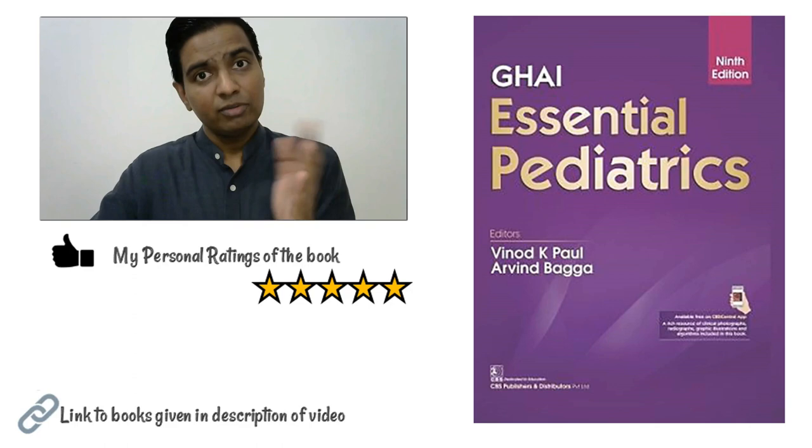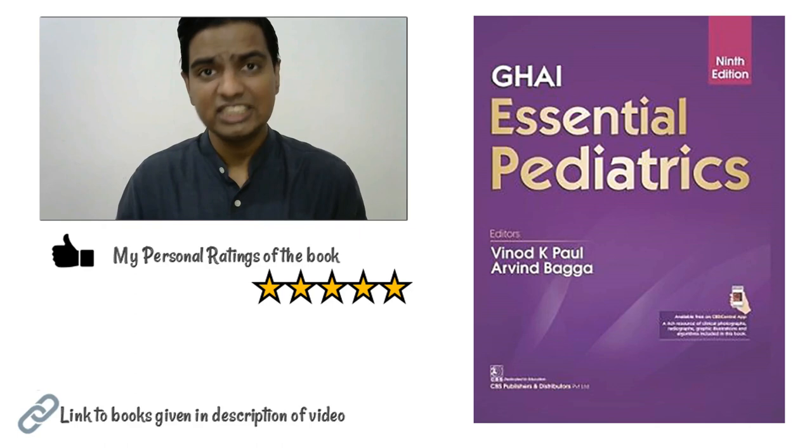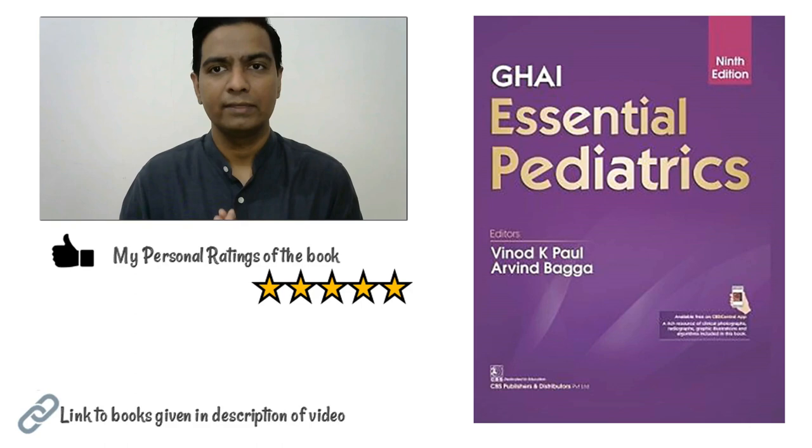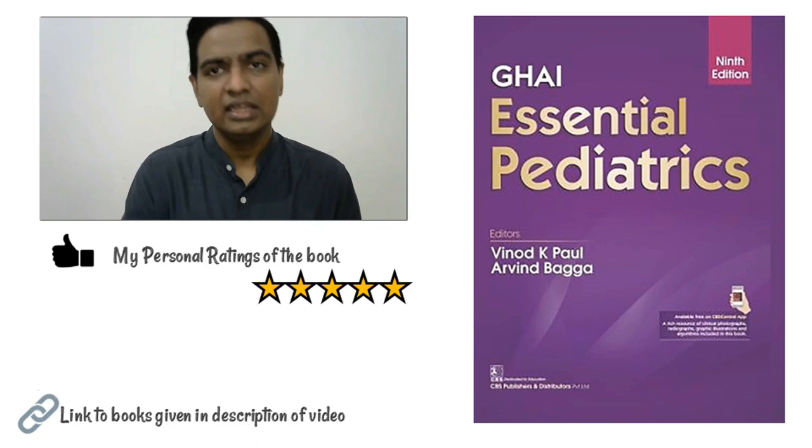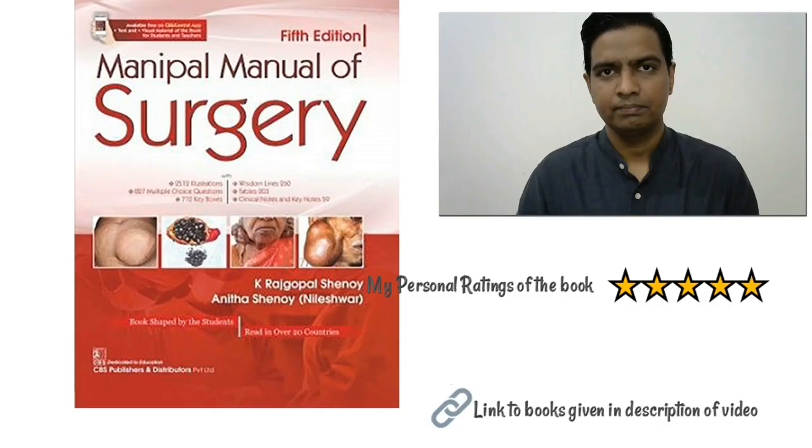Apart from medicine, you also need to study Pediatrics, which involves treating children. The ideal textbook for this is Ghai's Essential Pediatrics. Ghai's textbook is amazing — it gives you descriptive answers and descriptive topics, but it is very simple and very nice with a beautiful, easy-to-understand language. Hence, this gets a massive thumbs up from me as far as CCMP is concerned.